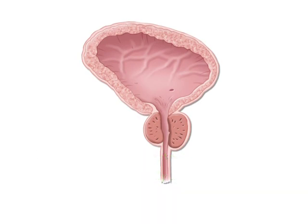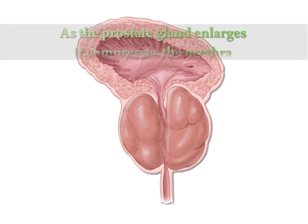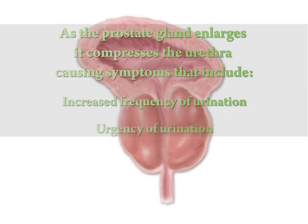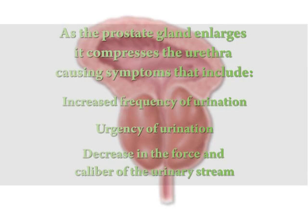When men reach middle age, for reasons not entirely clear, the prostate gland enlarges. As it enlarges, it compresses the urethra, causing symptoms that include increased frequency of urination, urgency of urination, and a decrease in the force and caliber of the urinary stream.